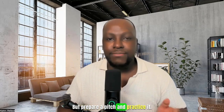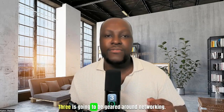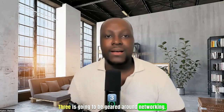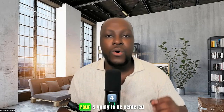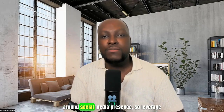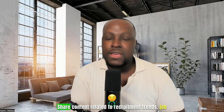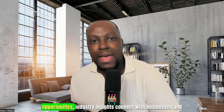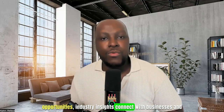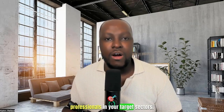Prepare a pitch and practice it. Three is networking. Attend industry events, conferences, and local business gatherings. Network with professionals, potential clients, and other stakeholders to build relationships. Four is centered around social media presence. Leverage social media platforms to create awareness, share content related to recruitment trends, job opportunities, and industry insights. Connect with businesses and professionals in your target sectors.